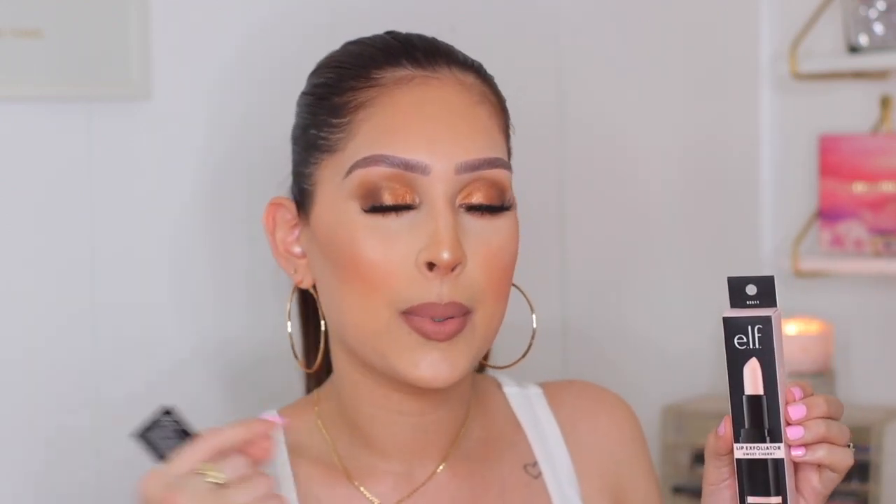I also picked up the ELF Lip Exfoliator in Sweet Cherry. My favorite is actually the coffee or original shade, which is amazing. I tried the coconut one but I think the coconut oil causes it to deteriorate in the tube, so that's not for me. This lip exfoliator is one of my favorites overall — it's cheap, affordable, and gets the job done. I much prefer this tube-style exfoliator over pot-style ones since the product actually stays on my lips while I scrub.